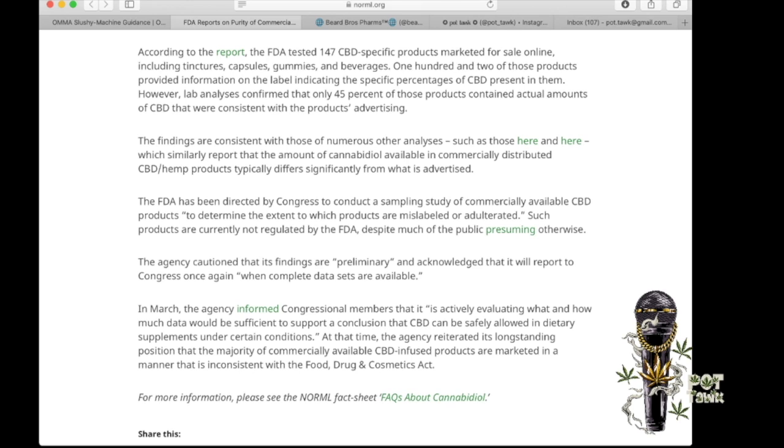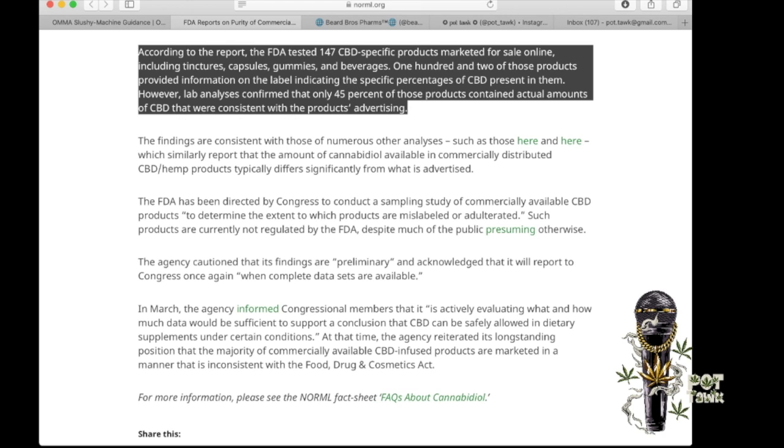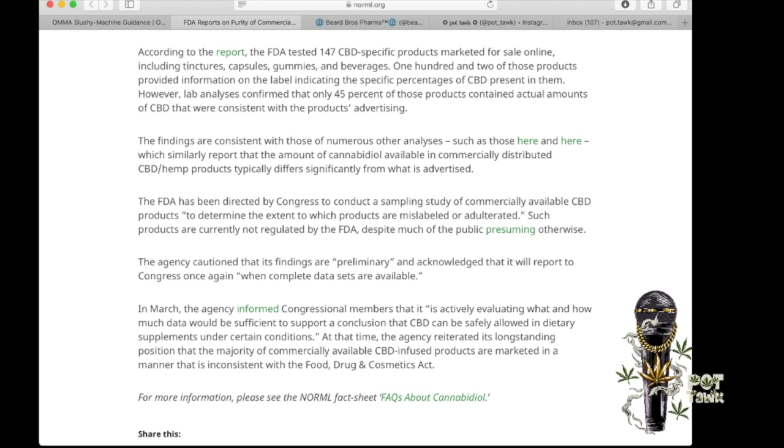According to the report, the FDA tested 147 CBD-specific products marketed for sale online, including tinctures, capsules, gummies, and beverages. 102 of those products provided information on the label indicating the specific percentages of CBD present in them. However, lab analysis confirmed that only 45% of those products contained actual amounts of CBD consistent with the product's advertising. That's less than half — it's troubling.